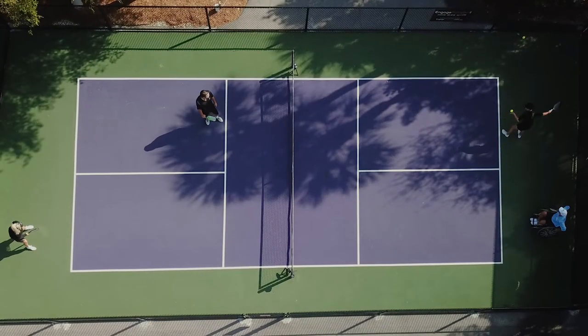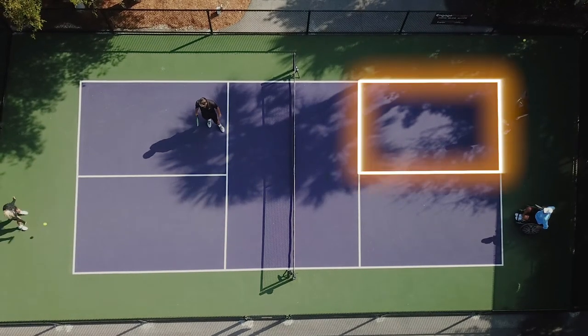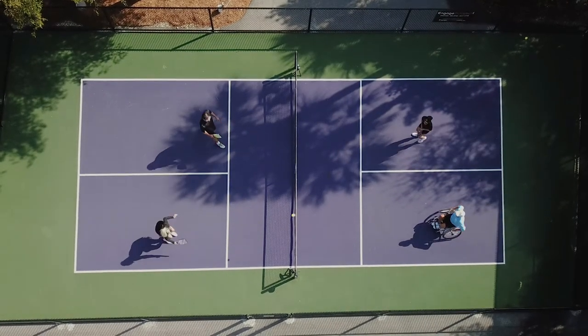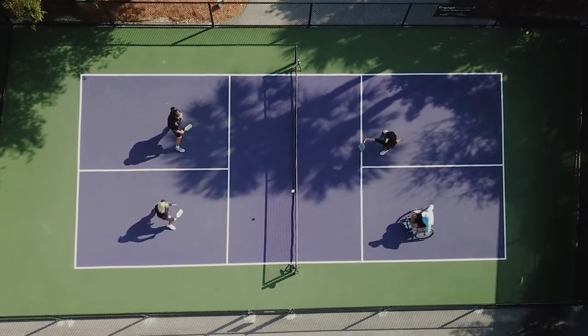Some of the rules are a little different than other sports. When you serve, the receivers have to let the ball bounce on their side first before they can hit it out of the air. And when they return the ball, the server also has to let it bounce first before they can take it out of the air. And then it's game on — you can take it out of the air or not, except when you get to the kitchen.